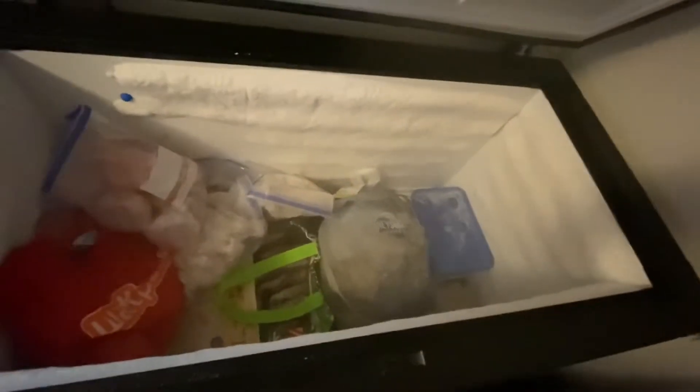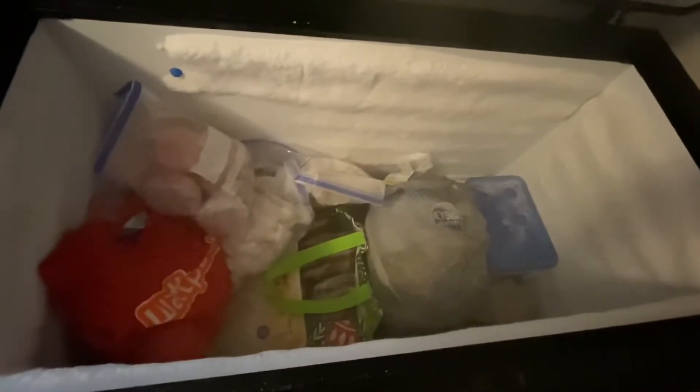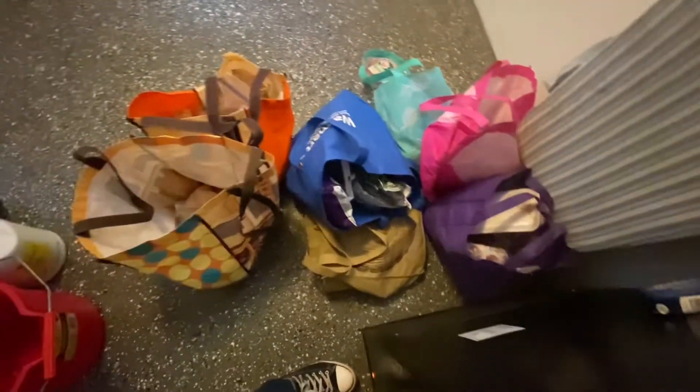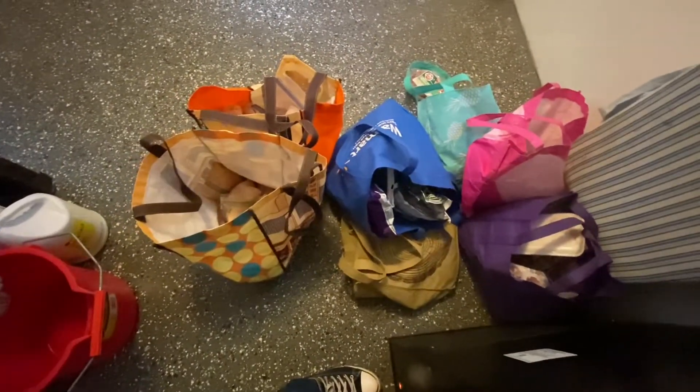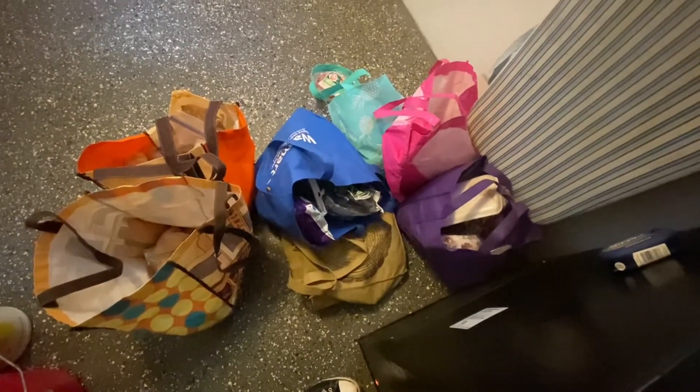This is what the freezer looks like. The bags pretty much have the same things in them as last week. I'm going to pull out everything I need for meal prep. It's getting run down a little bit. I have a plan for those chicken thighs and I'm excited for that.